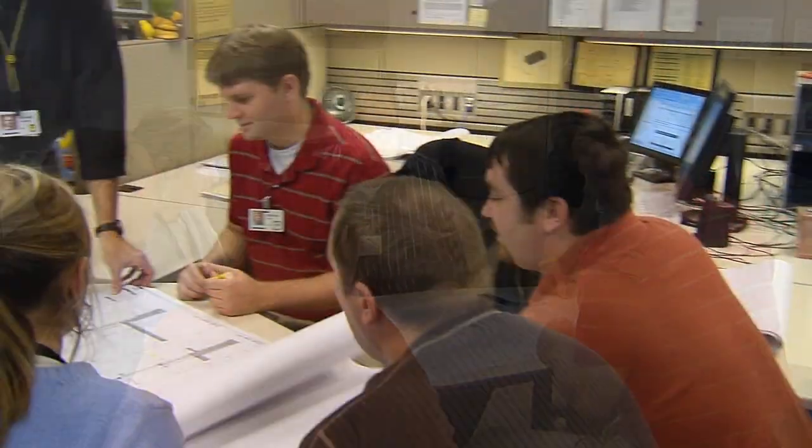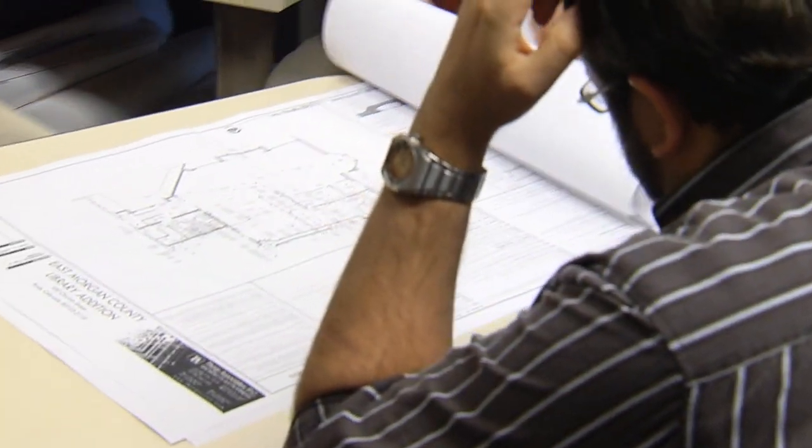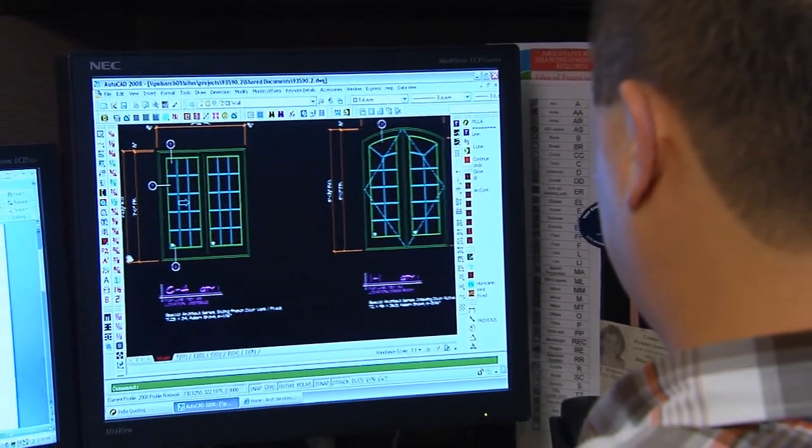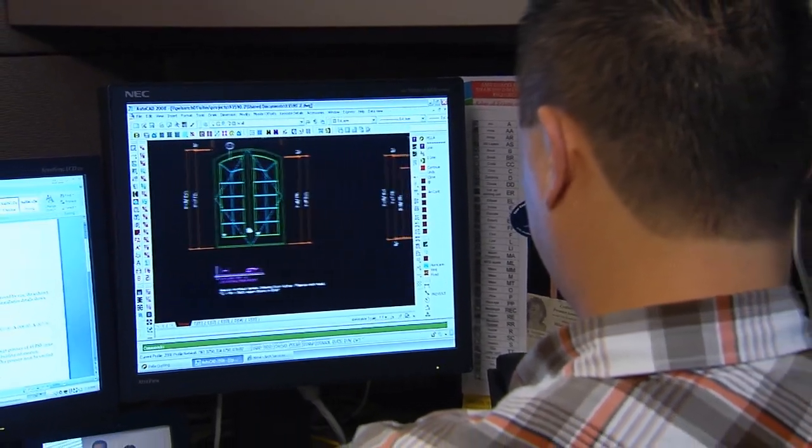When it comes to the services that are available from Pella, it's a long list. The architect has some very specific needs — he might need some help with writing the specifications, with preparing the drawings. We can actually help him prepare either 2D or 3D drawings. Say it's an existing building where they're replacing windows — they may do a mock-up during the design phase to try to figure out if that's the particular solution they're looking for. So that's the design phase.